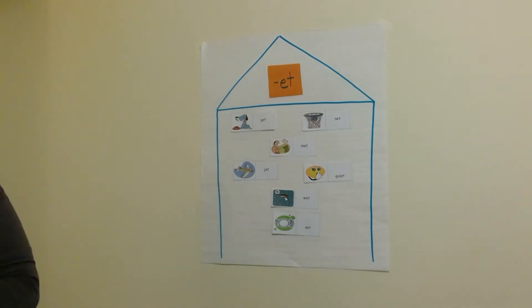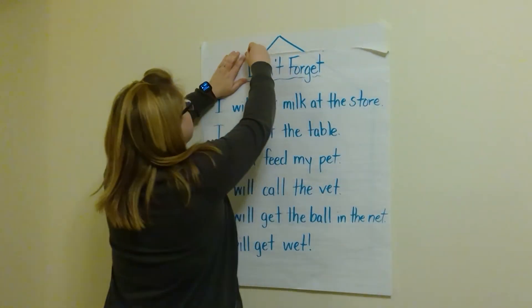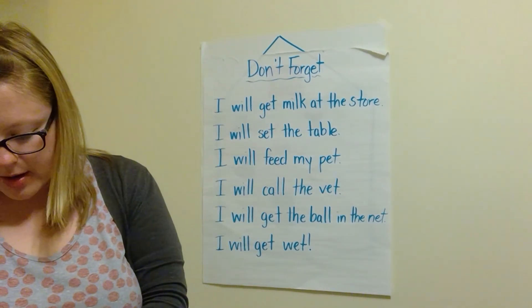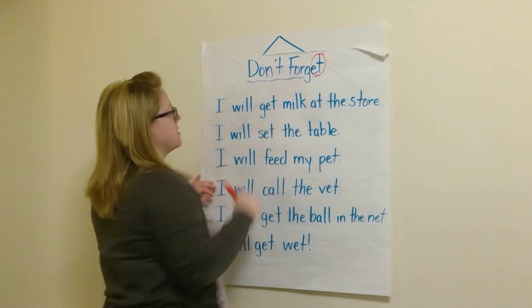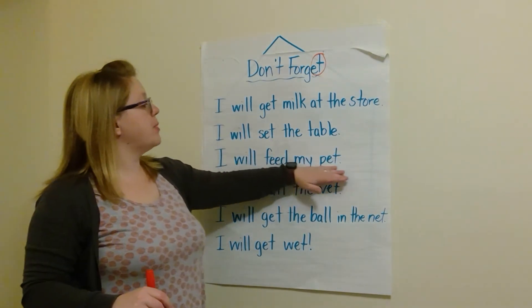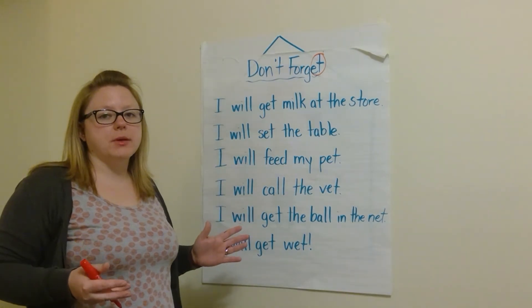Now I have this story that we're going to read, and then we're going to find the 'et' words. I'm going to put a few pieces of tape on this so that it does not fall. My story is called 'Don't Forget.' You can see the 'et' in forget. I'm going to grab a red marker and circle the 'et' in that word. The word is forget — 'et' is the end. The story reads: I will get milk at the store. I will set the table. I will feed my pet. I will call the vet. I will get the ball in the net. I will get wet. I see a lot of word family words from 'et' in here.